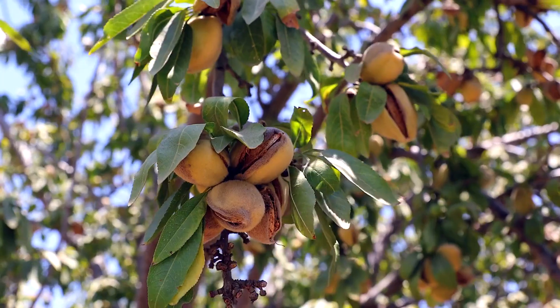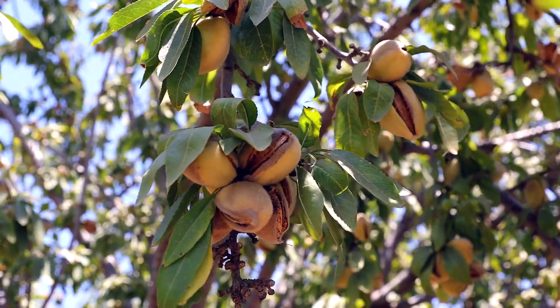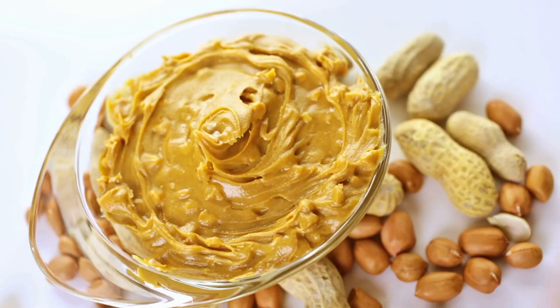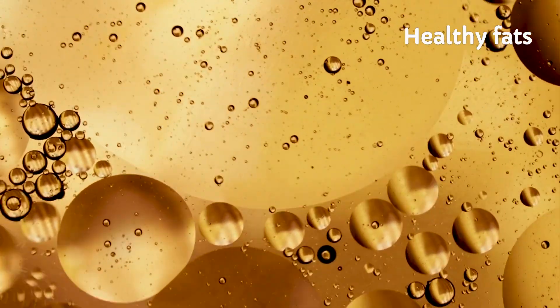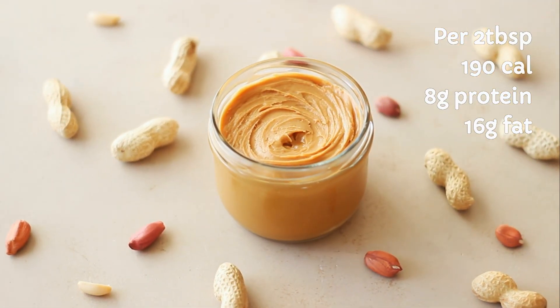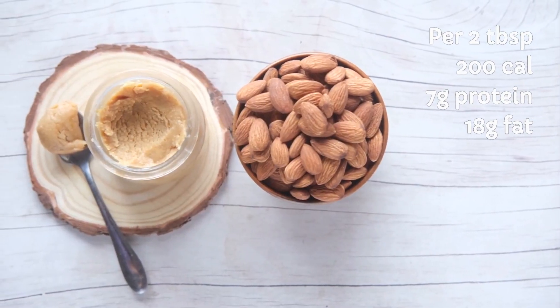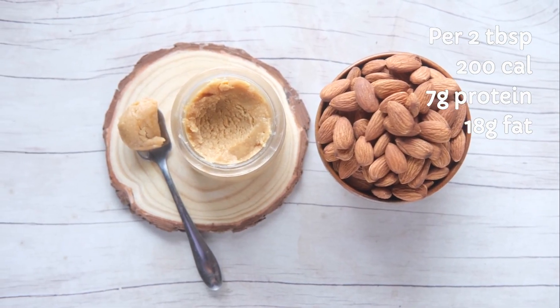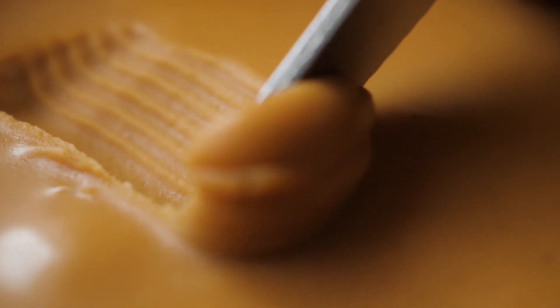Almond butter is made from, you guessed it, almonds. And unlike peanuts, almonds are tree nuts packed with their own unique nutrient profile. Both spreads are creamy or crunchy, if you like drama, and both are loaded with healthy fats and calories. Per two tablespoons: peanut butter contains about 190 calories, 8 grams protein, and 16 grams fat. Almond butter has about 200 calories, 7 grams protein, and 18 grams fat. Calorie-wise, it's a near draw — but the real differences are just beginning.